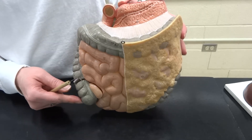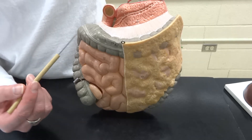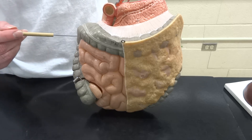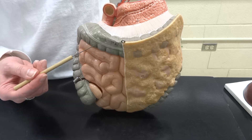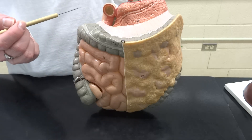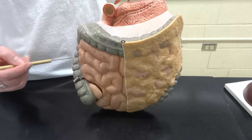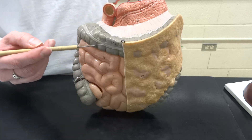On the large intestine — with the ascending, transverse, descending, sigmoid, et cetera — what you can notice all the way through is there are a bunch of bumps. There are segments to the large intestine called the haustra, and this is going to help with our mass contractions to move feces along. There is also one big long tendon-looking thing that runs along the entire thing. This is called the teniae coli, which will help to hold all those pieces together and push stuff along.